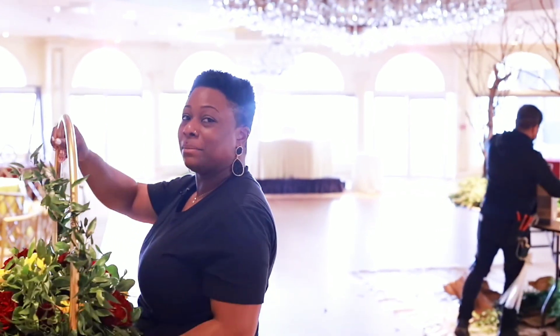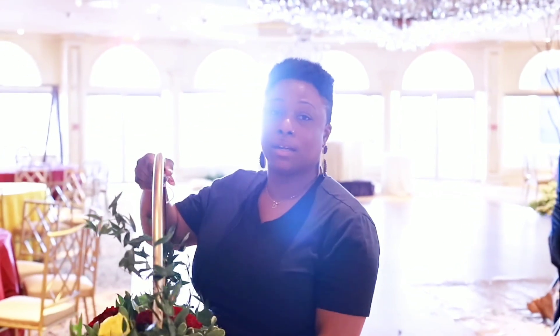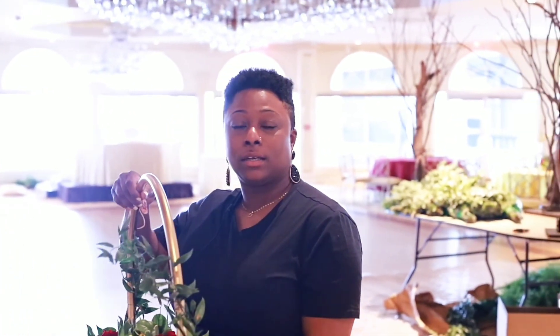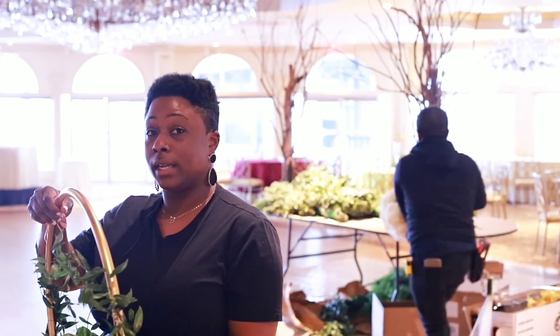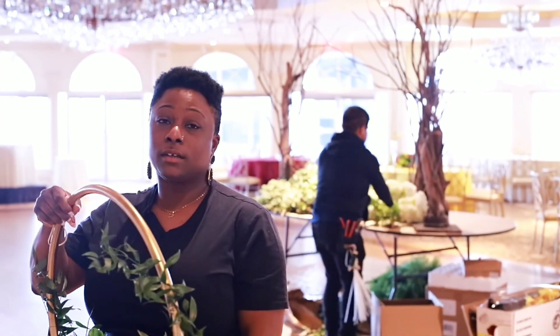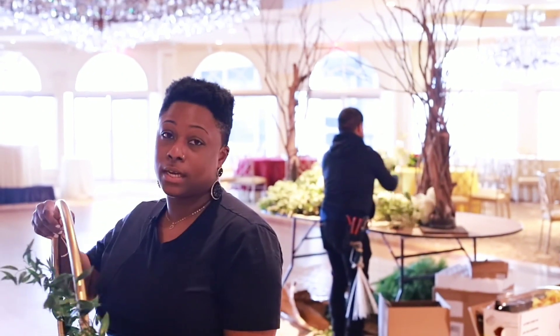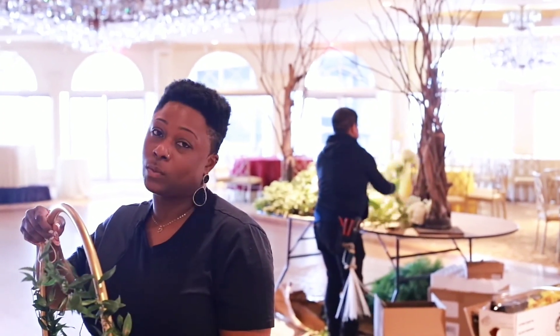Hey guys, welcome back to my channel. Today we are setting up for one of my clients' weddings. The wedding has an avant-garde midsummer's night dream theme and the color palette is burgundy and canary. Today we are setting up the reception area as well as the ceremony area, so come and take a look.